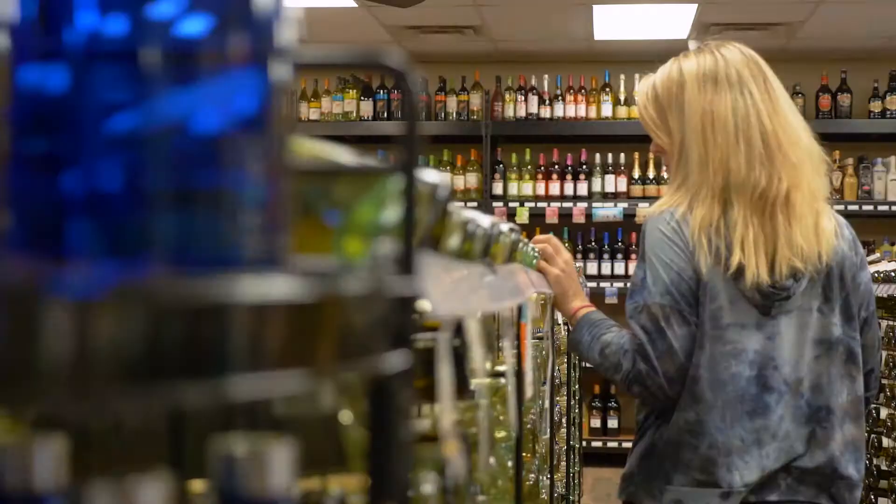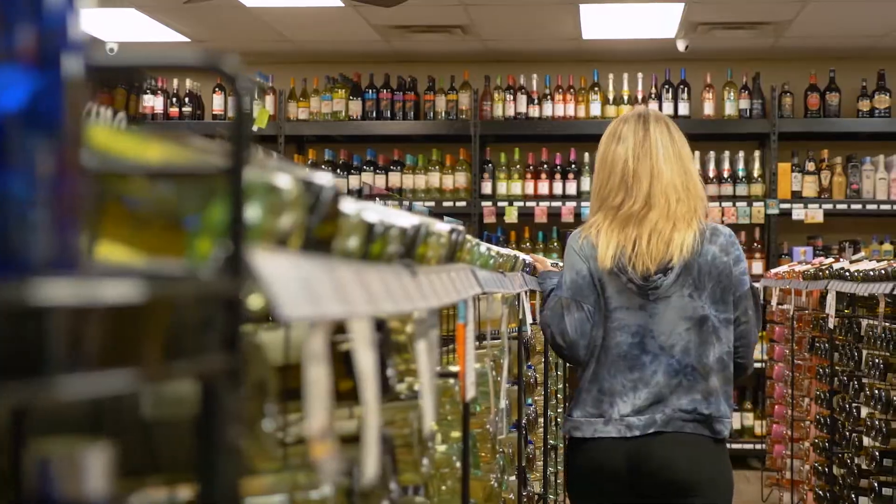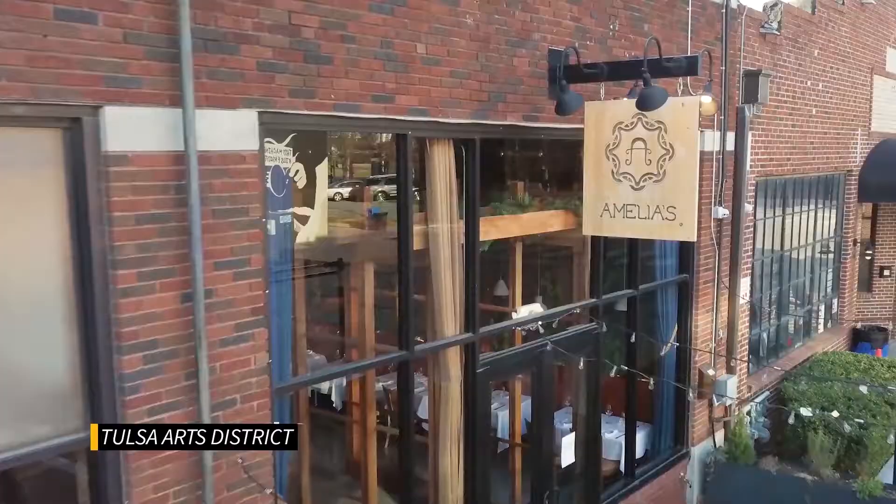It has a story — it's not just vodka. We're in about 150 liquor stores, and most of the larger liquor stores in Tulsa carry everything that we do. As far as bars and restaurants that carry everything we do, you can go to Nola's on Cherry Street, Valkyrie downtown, as well as Amelia's.